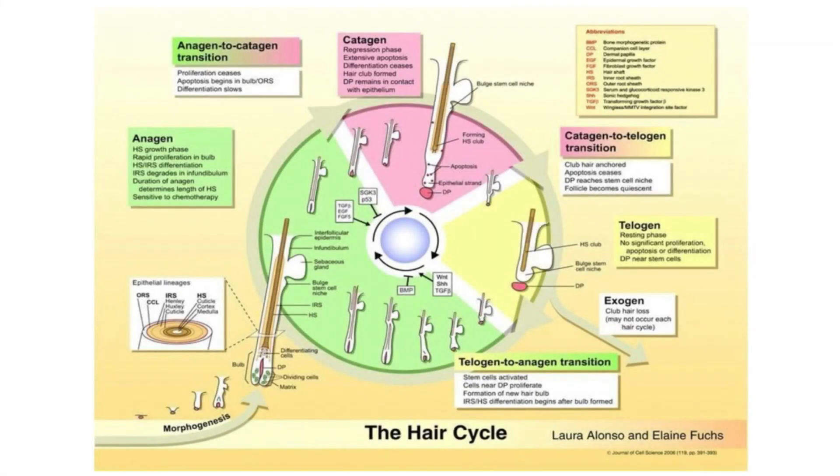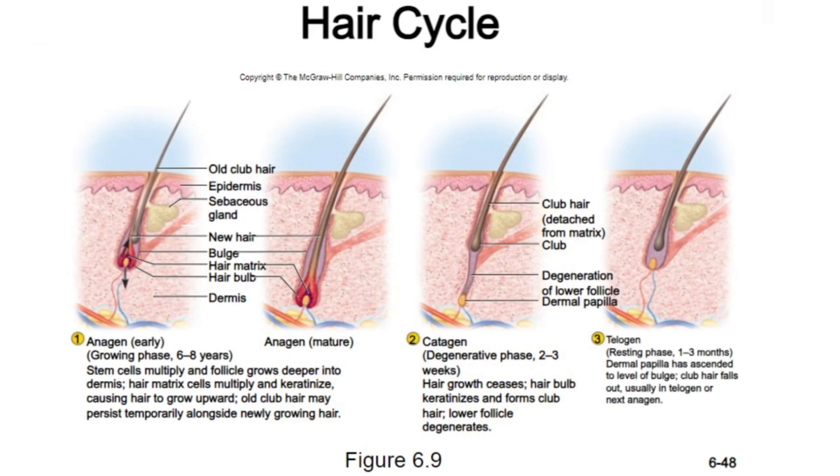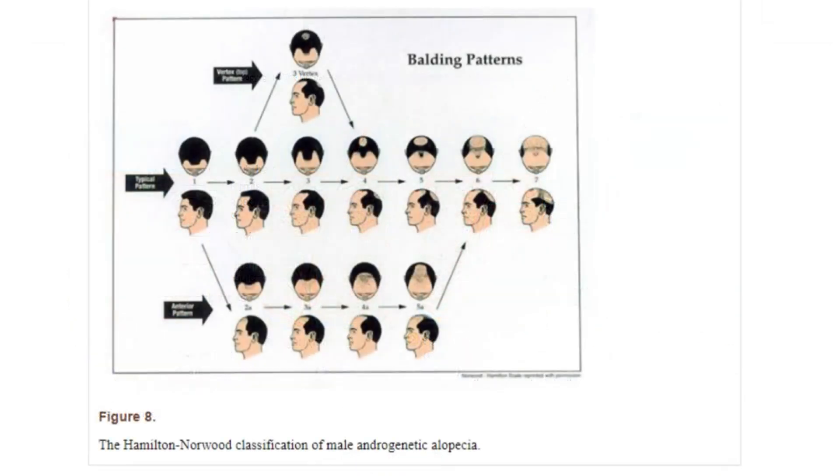The natural hair growth process is quite sophisticated, and maintaining the balance between growth and shedding phases is crucial for healthy, voluminous hair. In healthy individuals, most follicles are typically in the anagen, actively growing phase, while a smaller number are in the telogen resting phase. Androgenetic alopecia drastically shortens the anagen phase when it affects the scalp.